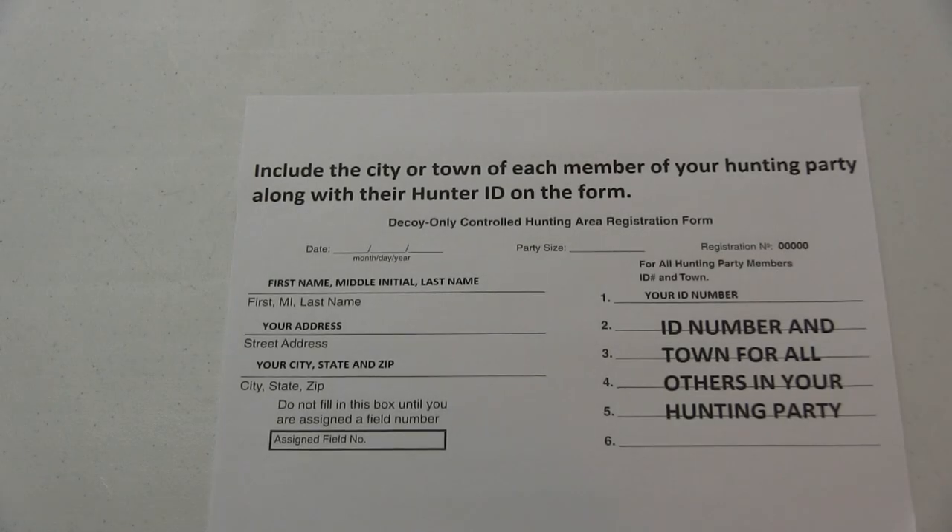We do a drawing each morning, an hour before sunrise. Most of the hunters show up about 15 minutes before the drawing time, fill out a registration card with their information and anyone else in their hunting group's information and their hometown. Then when the time comes, we draw poker chips with numbers on them — that determines the order in which guys pick their fields.